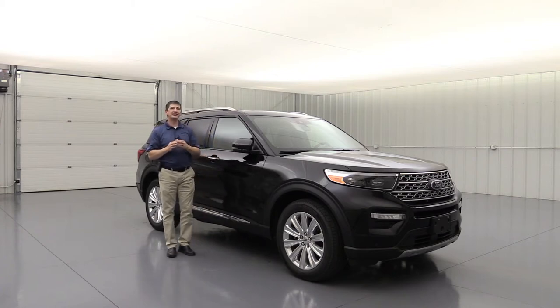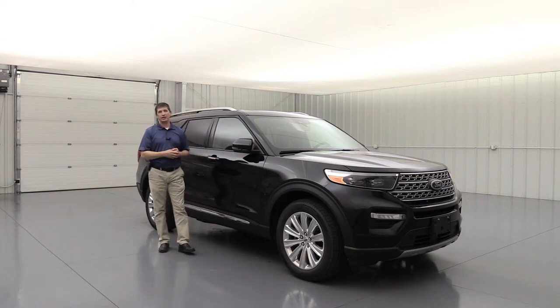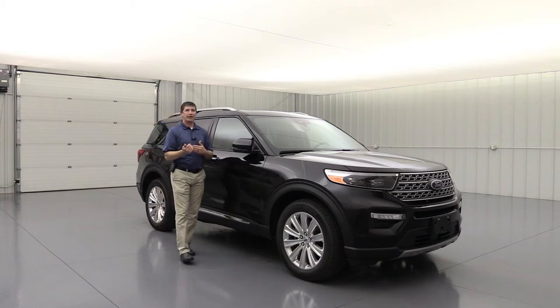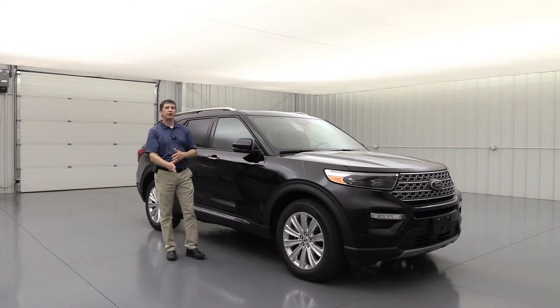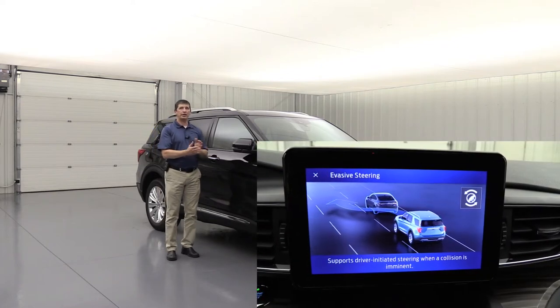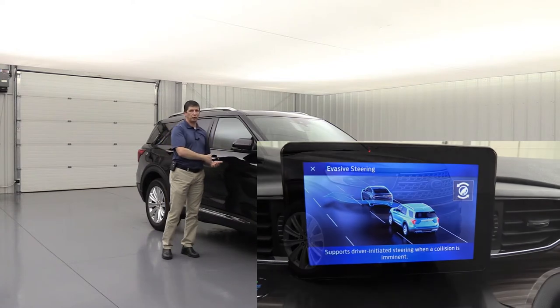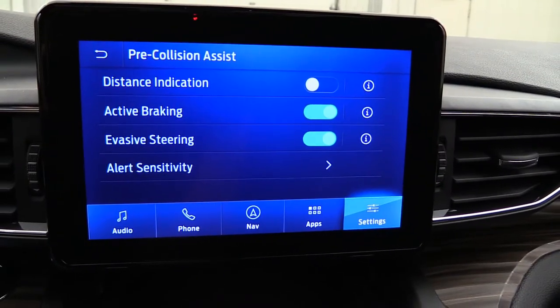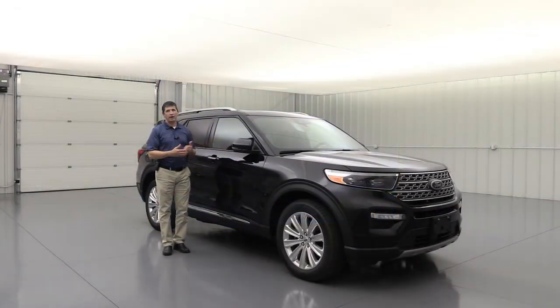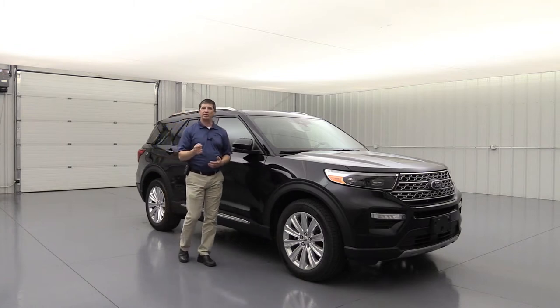CoPilot 360 Assist Plus is standard equipment on the Limited and includes evasive steering assist. If braking alone won't avoid an accident — say someone darts in front of you — it helps you steer around them. It's driver-initiated; when you turn, it assists you more aggressively given the detected hazard. This feature, like others, can be activated and deactivated in your settings screen if you prefer not to use it.